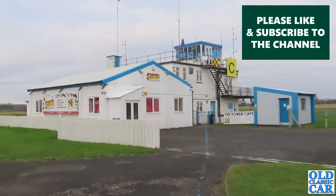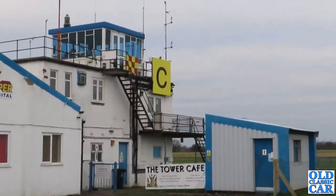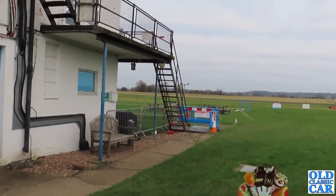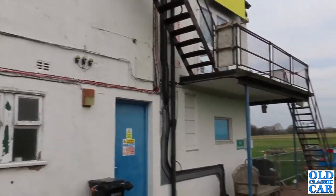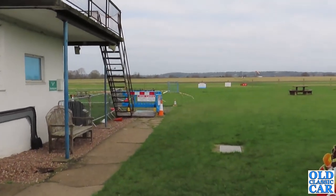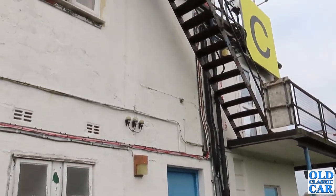The Tower Café. This set-up looks very similar to Slepe, where part of the control tower building has been converted to a café and you can watch the goings-on while having a cup of tea. It all seems very civilised - let's go and have a look inside.